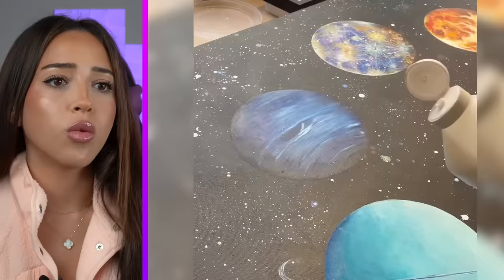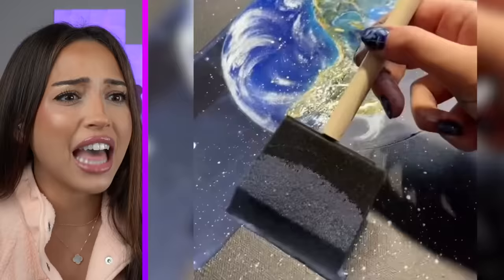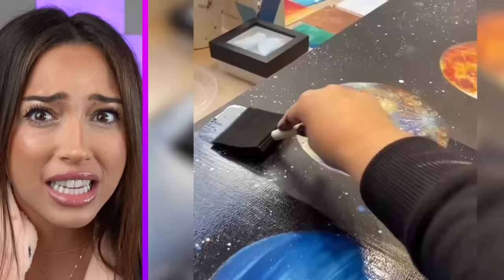What are they pouring on the painting? Why? Did that just make it look glossy? Creative, yes. Satisfying, also yes.